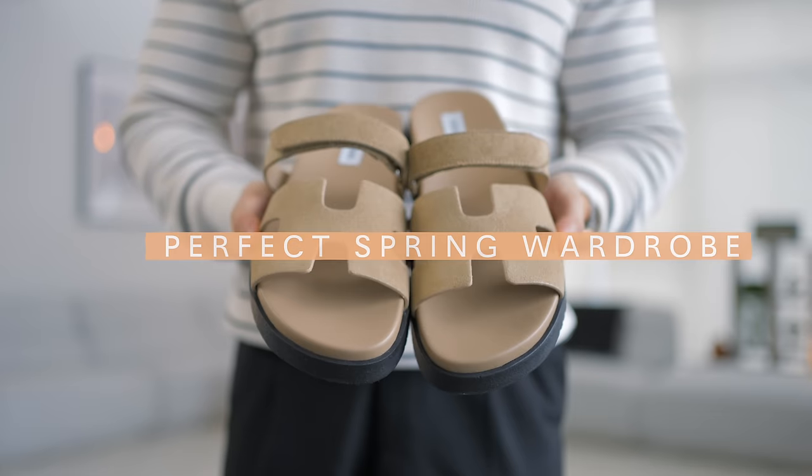And that is everything you need to have an absolutely perfect spring wardrobe that will last you for years to come. If you guys enjoyed today's video, please drop it a like and comment, and I will catch you guys in the next video.